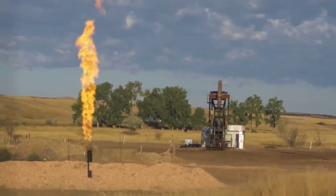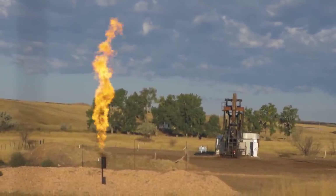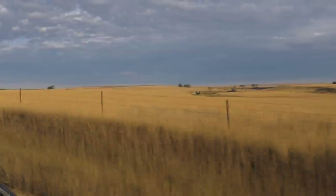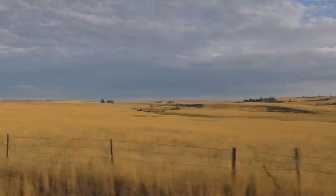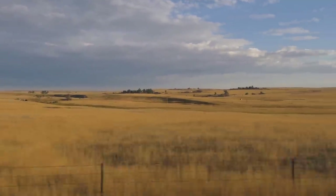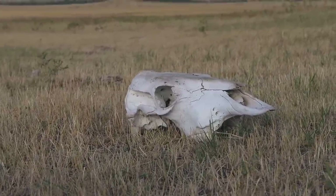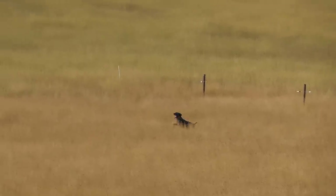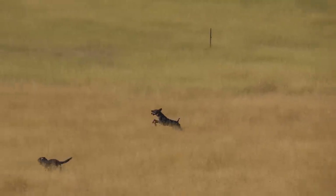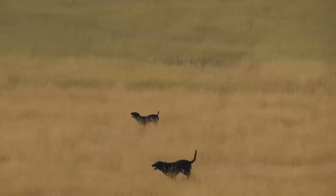We cleaned up those birds and headed back to the hotel. Came back the next morning and hit some other block managements in the area. First one wasn't that great — pretty grazed over, didn't see much. Hit a second property that had great-looking prairie, just not a lot of structure, not a lot of shrubs — dispersed but great grass. Didn't find anything there. Got a little discouraged, but we're going to keep after it.